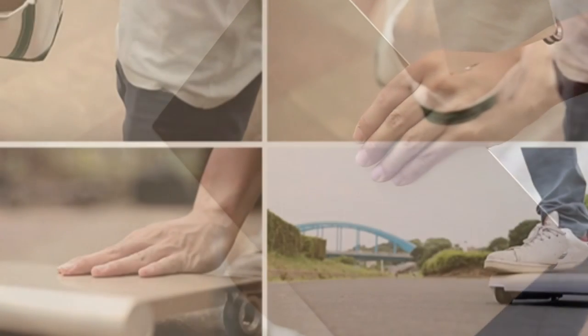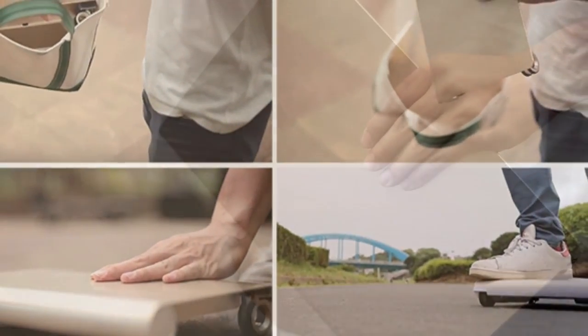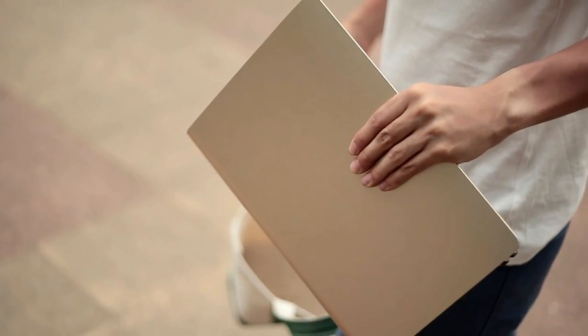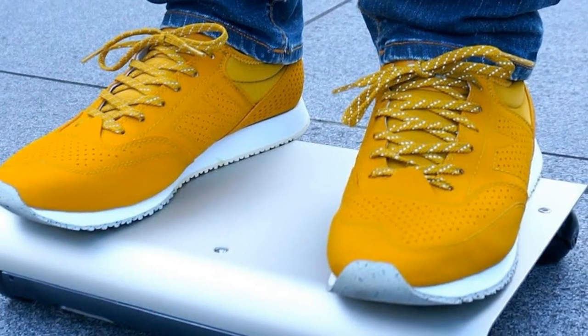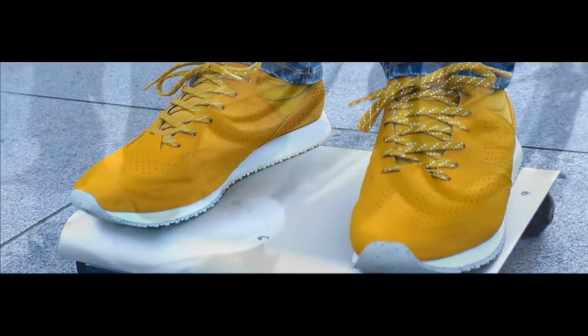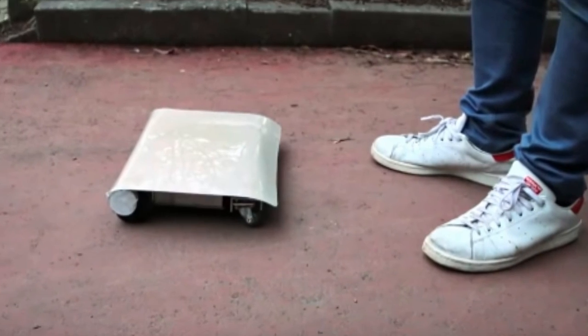It could be the ultimate personal transporter, and one you never need to worry about parking. A Japanese engineer has developed a portable transporter small enough to be carried in a backpack that he says is the world's first car in a bag. The slender Walk Car is made from aluminium and weighs between 2 and 3 kg, depending on whether it is an indoor or outdoor version.